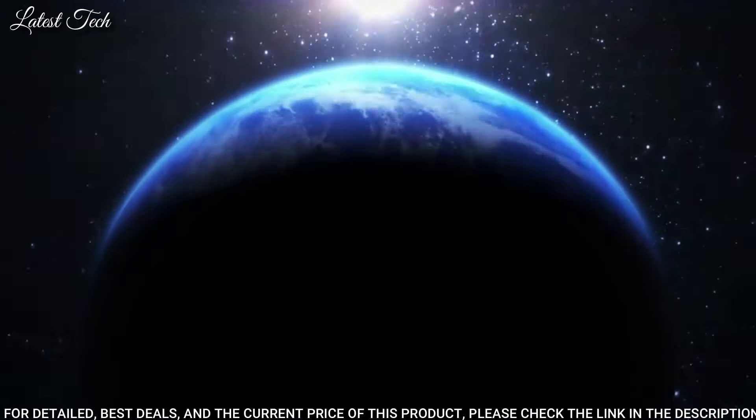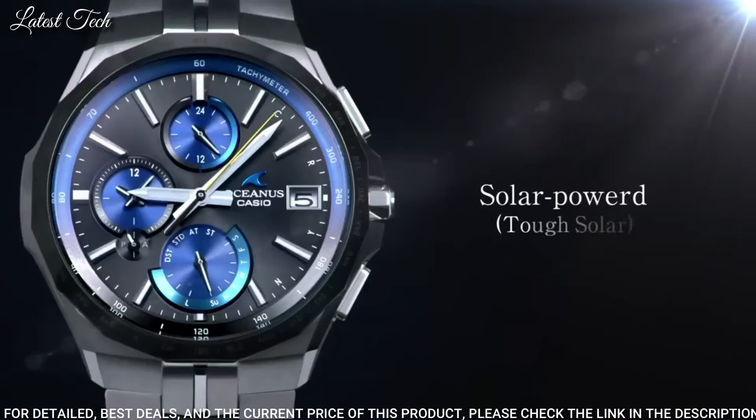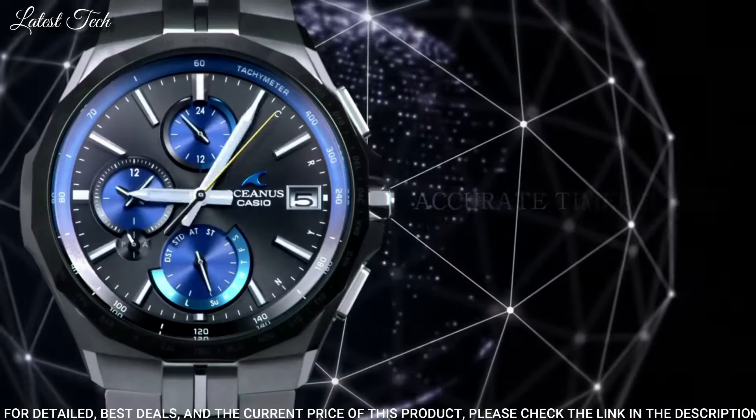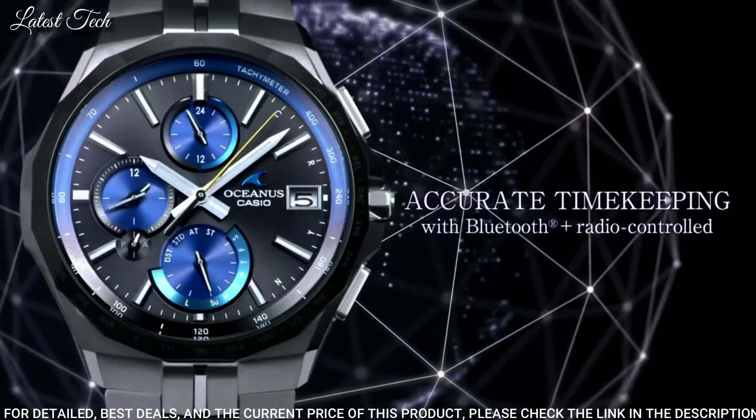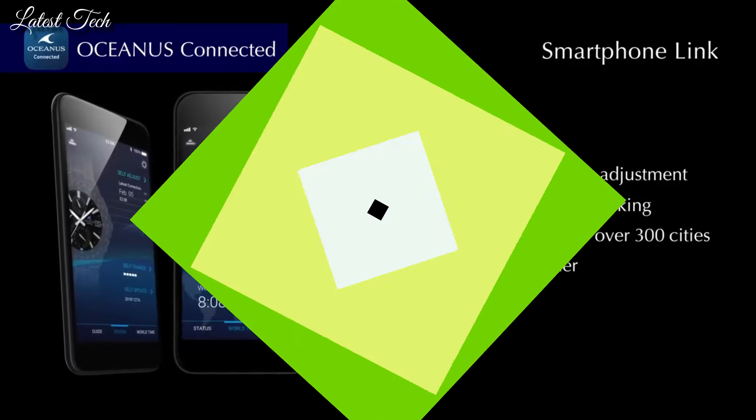The following features are equipped: glowing hands, glowing markers, radio-controlled Bluetooth, world time, chronograph, power reserve indicator, date, day, perpetual calendar.